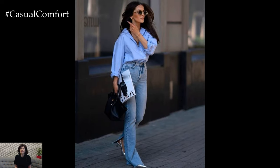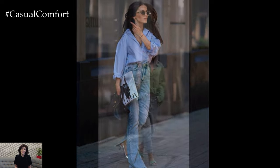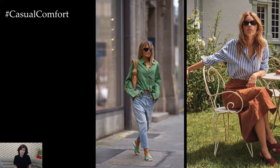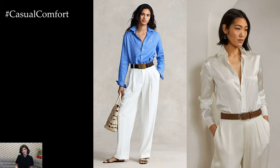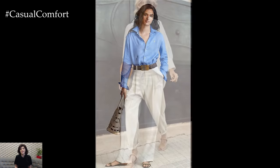For a more relaxed and laid-back vibe, consider styling oversized or boyfriend-style shirts. Pair an oversized chambray shirt with leggings or biker shorts for a comfortable and effortless weekend look, or layer it over a fitted tank top and denim cutoffs for a casual cool outfit perfect for outdoor activities or picnics in the park.